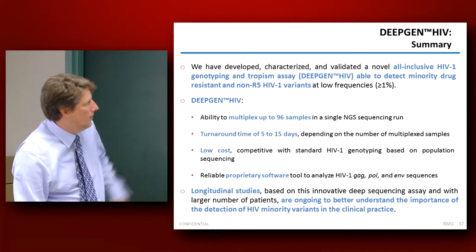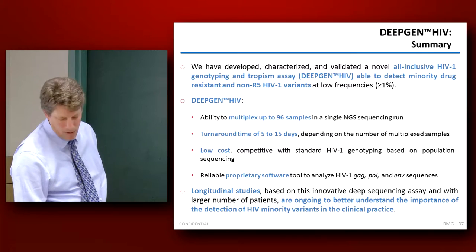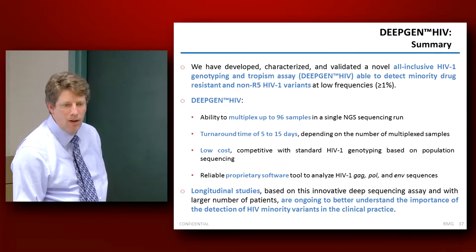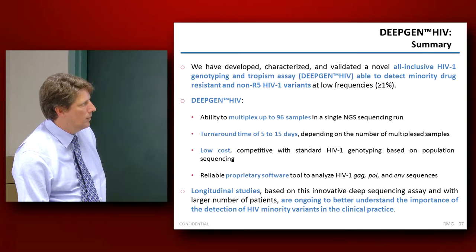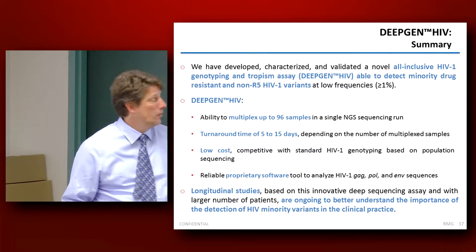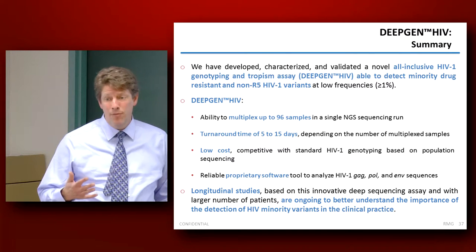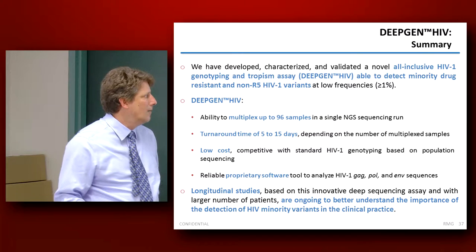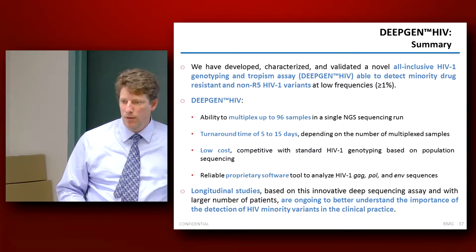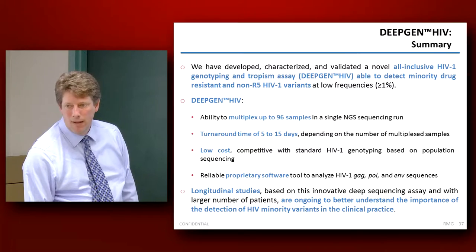So summarizing — we have this assay that looks at low-frequency drug-resistant mutations. We are able to detect the X4 virus for maraviroc treatment to very low frequencies. We're able to multiplex up to 96 samples. The turnaround time, if we're getting a steady flow of samples, is as short as five days. It's much cheaper than the existing technologies we use today, and we have set aside some proprietary software to analyze the data.